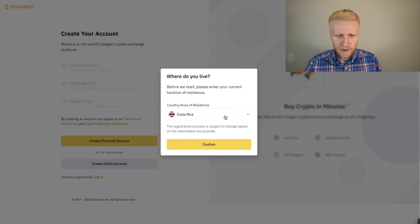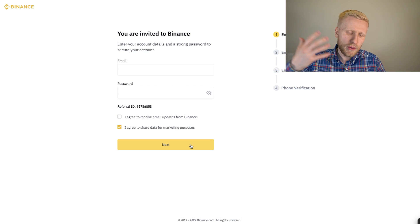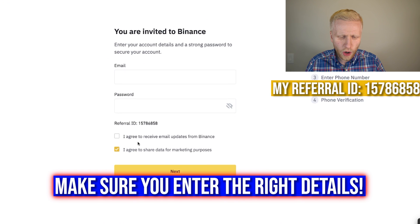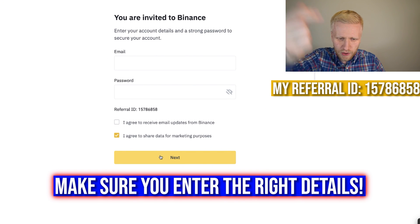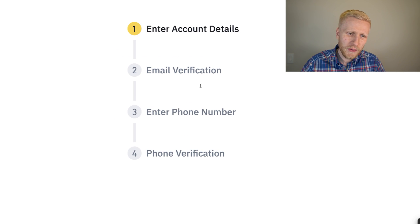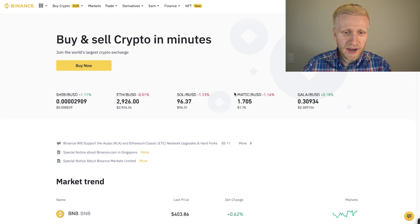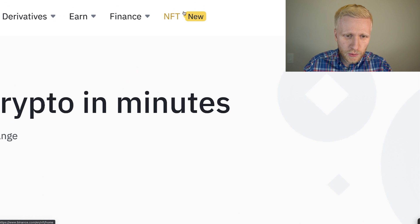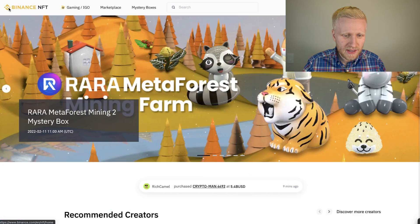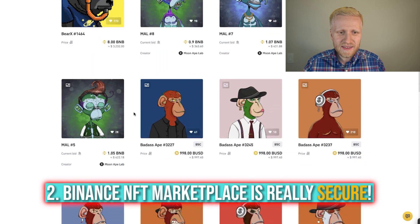You choose your country — for example, if you live in India, you select India, confirm, and create your account. You fill out your email address and password; my referral ID will automatically be added to enable the bonuses for you. Then you verify your email and phone number, and you will be inside Binance. Once inside, click NFT to go directly to the Binance NFT marketplace.